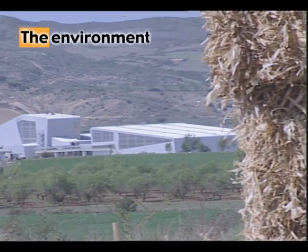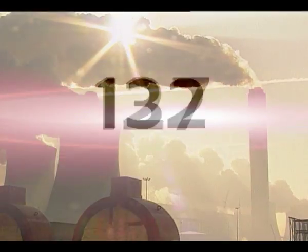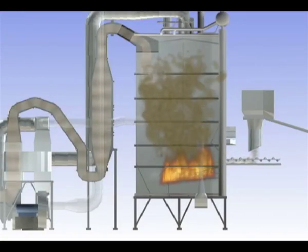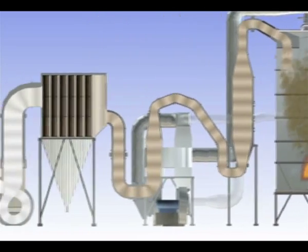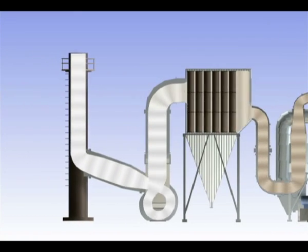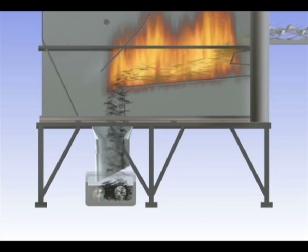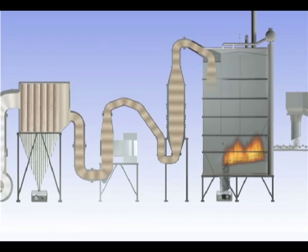The Sanguesa biomass plant is beneficial for the environment. Every year, it avoids the emission of around 200,000 metric tons of carbon dioxide from conventional coal-fired power stations. The gases from the straw combustion are passed through a smoke filter before being released into the atmosphere. Unburnt materials from the combustion and the ashes generated are stored in hoppers and are later used as agricultural fertilisers.